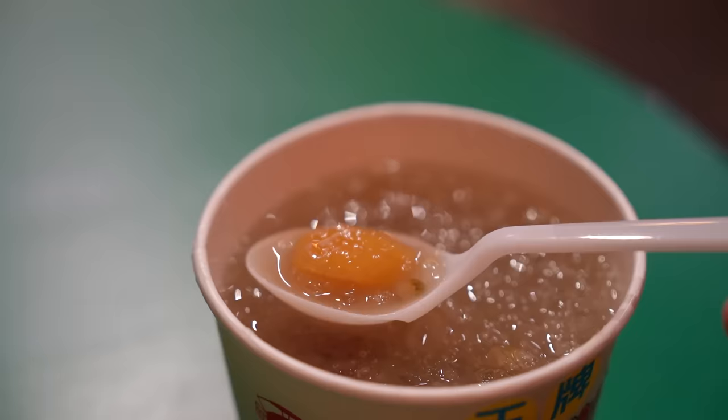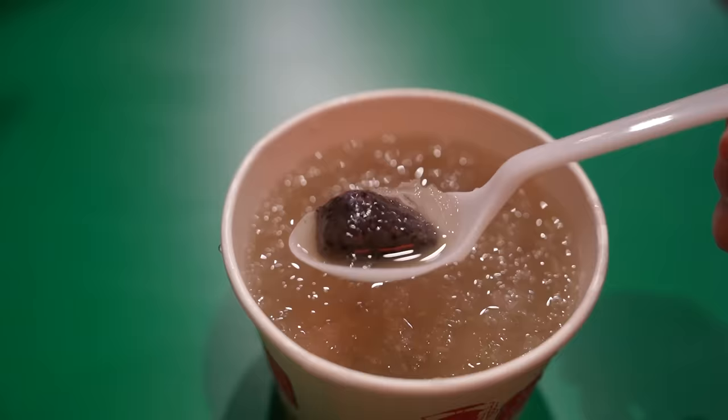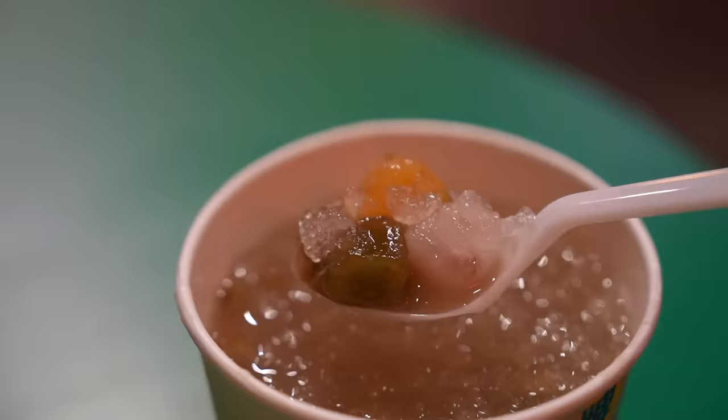Next up I got myself some cold handmade taro balls — very nice and chewy, and very refreshing as well. There are some green beans in this too which I appreciate. It's not too sweet. You can order this to go or have it in-store, and they also have the option to buy it raw to cook yourself. Quick addendum: the orange one is sweet potato, black is black sesame, green is green tea, and purple is taro.